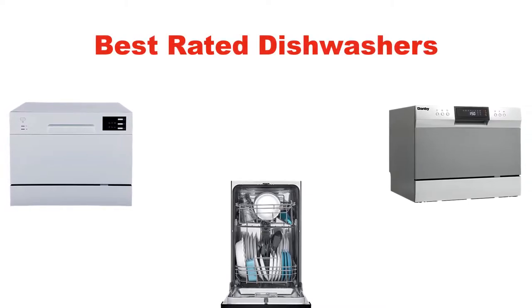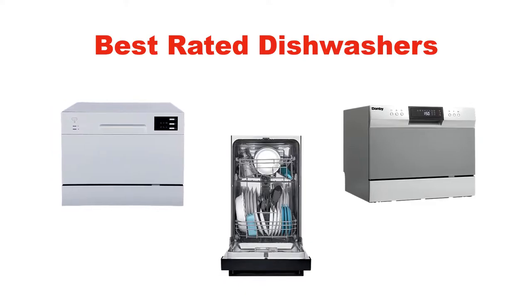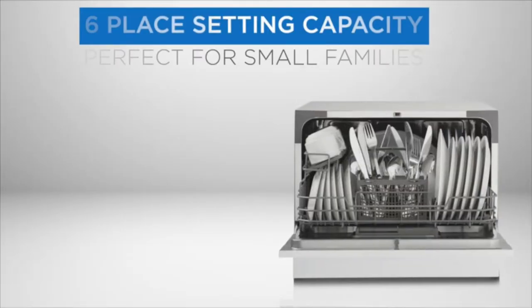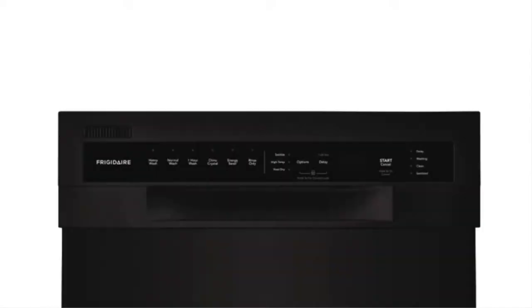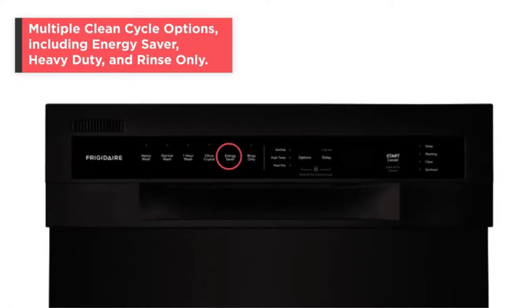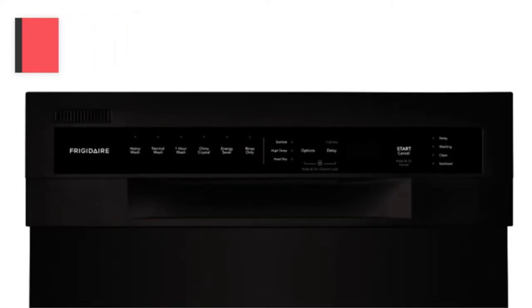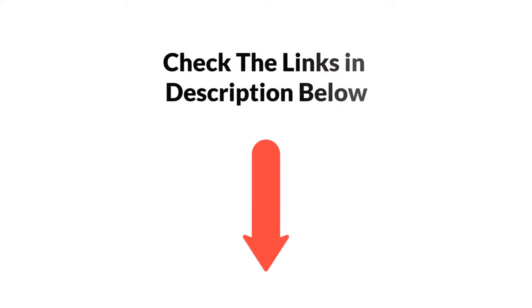Hey guys! In this video, we are going to give you an impartial review covering the 3 best rated dishwashers in the market, which are the best for you considering some unavoidable factors that you might miss out without watching this video. We are trying to help you find the best from a plenty of irrelevant products. If you want more information and updated pricing of the products mentioned in the video, be sure to check the links in the description below. Let's get started.